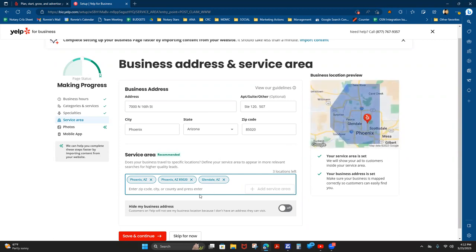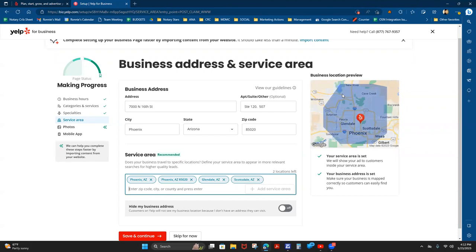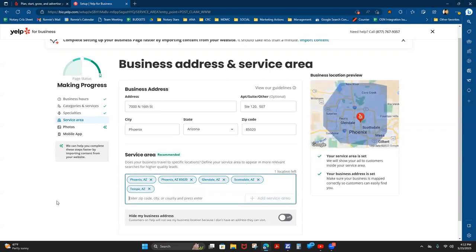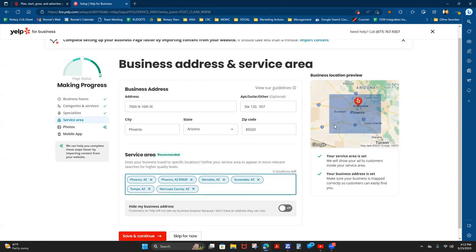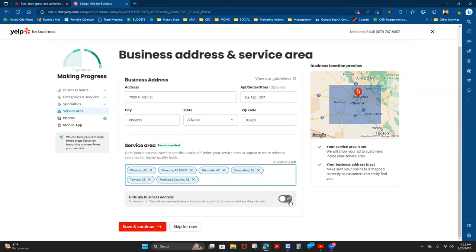You're going to watch that map over here get larger and larger. I also serve Scottsdale, Tempe, Arizona, and I like to consider myself servicing all of Maricopa County. Even though it's double-dipping a little bit, it gives me a larger service area. Now I've gotten some really important areas in there and I can't add any more, so I'm going to select 'Hide my business address so it will only show customers my service area,' and then save and continue.